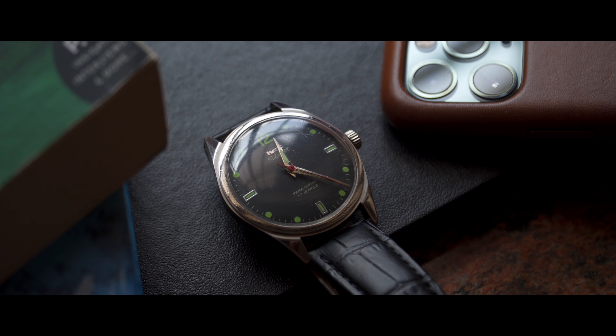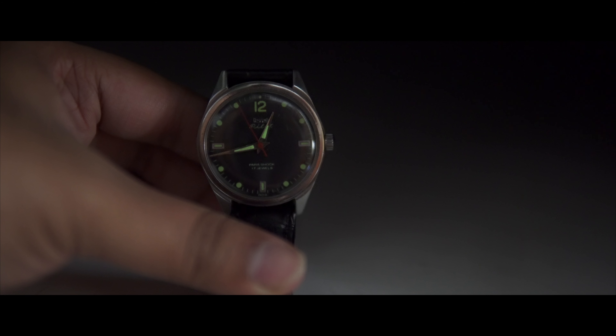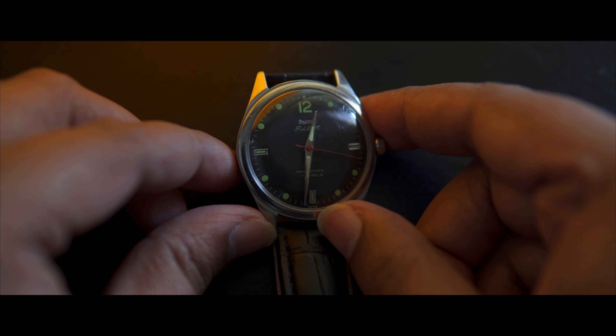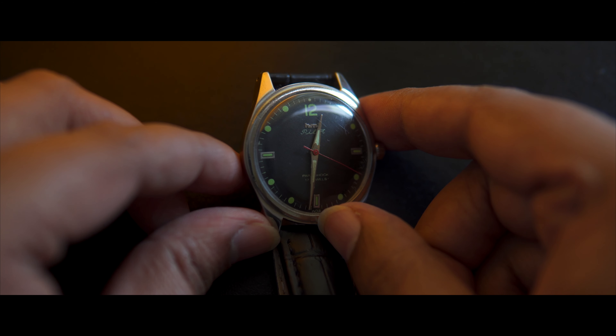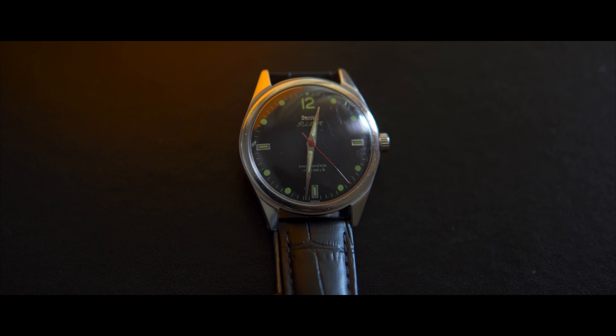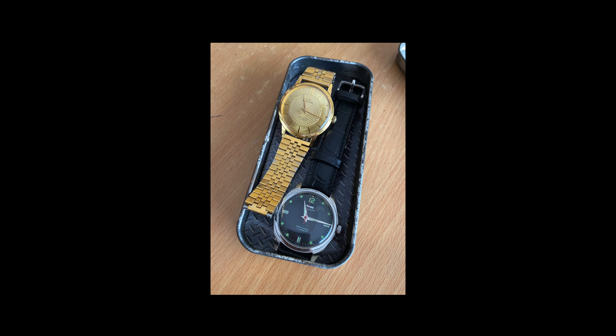In my opinion, the simple Bauhaus design language of these watches makes them a must-own for every watch collector. They work not only as tool watches, but elegant dress watches too. I personally bought this one off eBay at a steal and can honestly say it's been my favourite watch thus far.